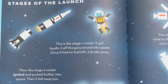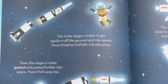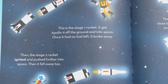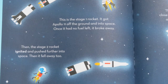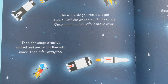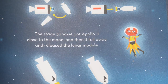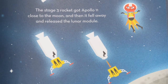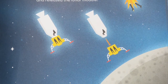This is the Stage 1 rocket. It got Apollo 11 off the ground and into space. Since it had no fuel left, it broke away. Then the Stage 2 rocket ignited and pushed further into space, and then it fell away too. Can you see the rockets falling away here? And what does that word ignited mean? Ignited means to catch on fire. The Stage 3 rocket got Apollo 11 close to the moon, and then it fell away and released the lunar module. The lunar module is the little piece that has people inside — we can see there are two people headed down to the surface of the moon.